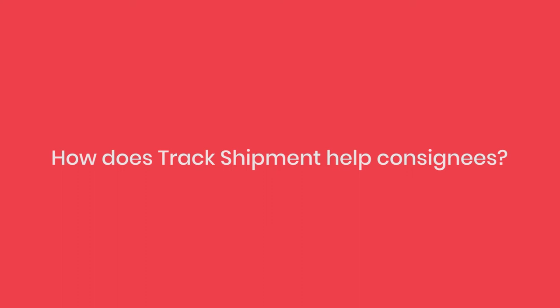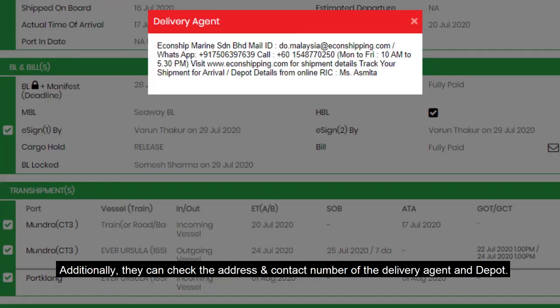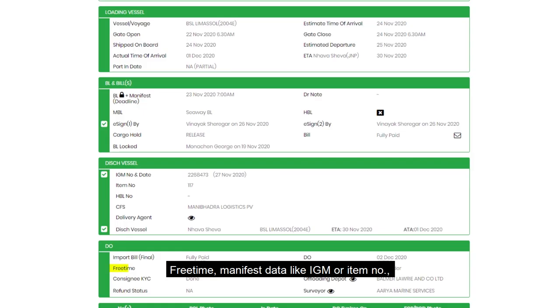How does Track Shipment help consignees? Consignees can monitor the progress of shipments with real-time vessel ATA and ETD. Additionally, they can check the address and contact number of the delivery agent and depot. Free time, manifest data like IGM or item number, terminal, and CFS can all be seen inside Track Shipment.